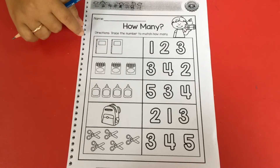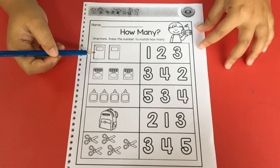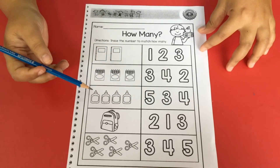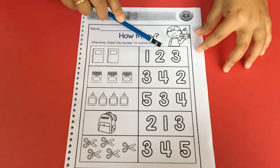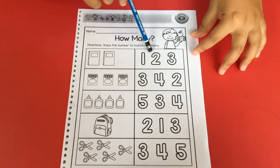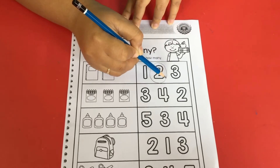Now let me continue to counting. This is your worksheet. Look at this — this picture is a book. Can you count how many books are here? We're counting together. One and two — there are two books. Look at the numbers here: number one, two, and three. How many books? Two. Which one is number two? This one is number two. Now let me circle number two. Good job.